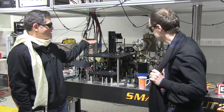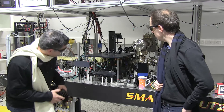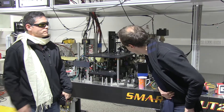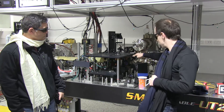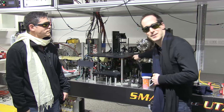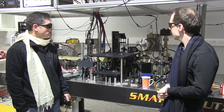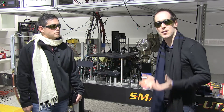Actually, where the cold matter is, is in the vacuum chamber here. We've got some really, really cold atoms in here. They're sitting just in the middle of a glass box, right in the middle of this apparatus that you're seeing here today.